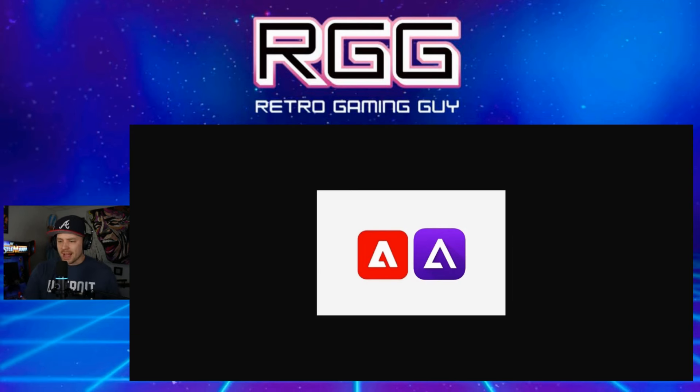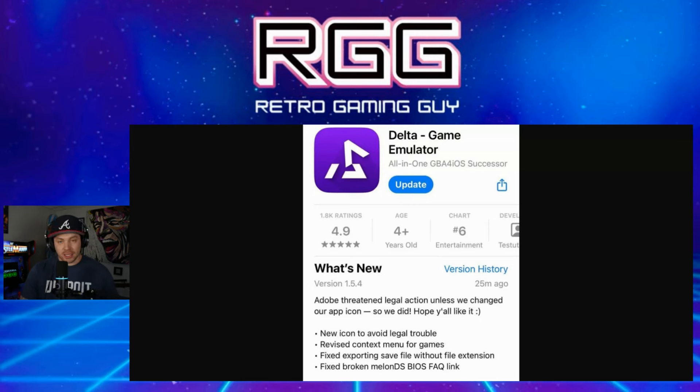I'm absolutely shocked that it got this far and that nobody picked up on the fact that it is literally the exact same logo just in a different color with slightly less bold lines. Legal action was threatened, and the Delta emulator immediately took action to make the change and appease Adobe, so they don't actually get their lawyers further involved beyond just a simple cease and desist situation. There's no lawsuit or anything like that, so they've made the necessary changes.